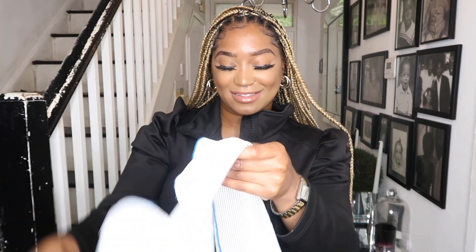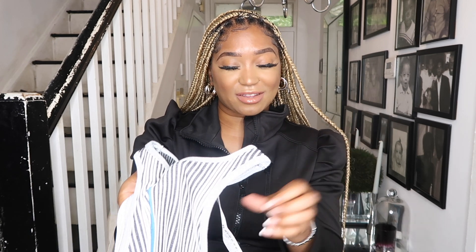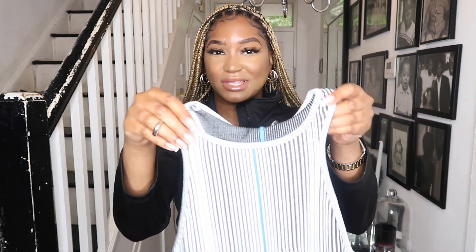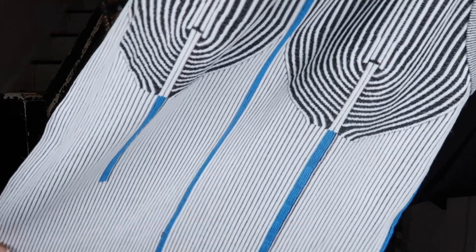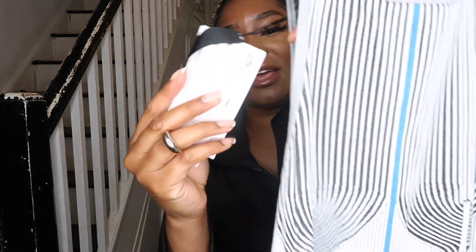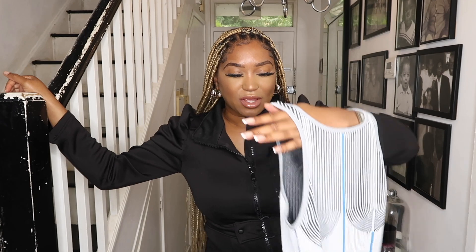First up is this dress from their Limitless Contour collection. I've wanted this dress for ages but I just never seemed to be able to get it. It's this seamless bodycon dress — I literally just love it, it looks so tiny. I got it in an extra small/small; the only other sizes are medium and large. I probably would have gone for the medium but it was sold out, though I feel like it's going to be really stretchy.